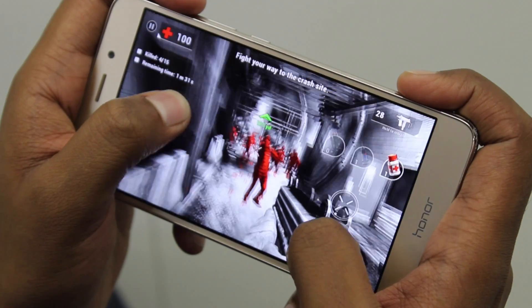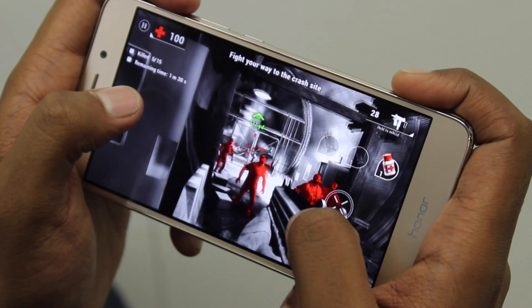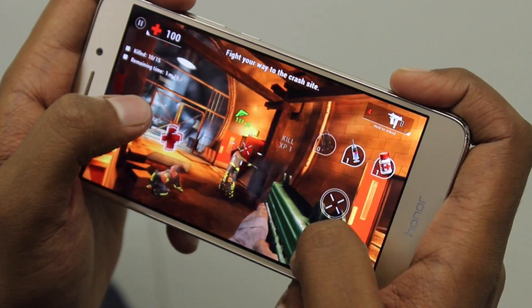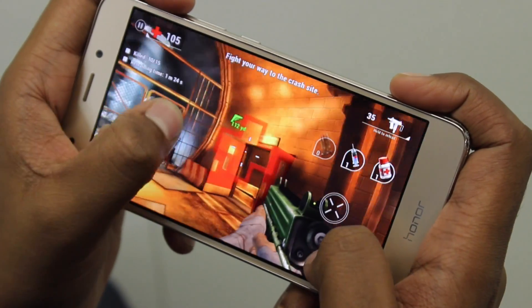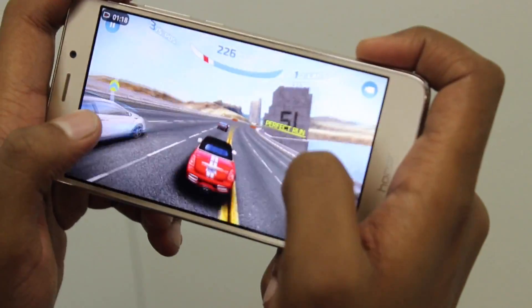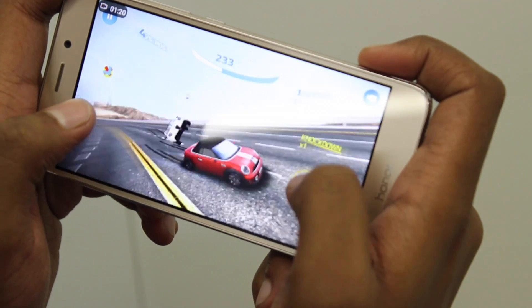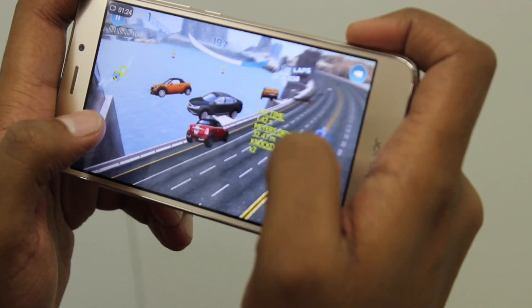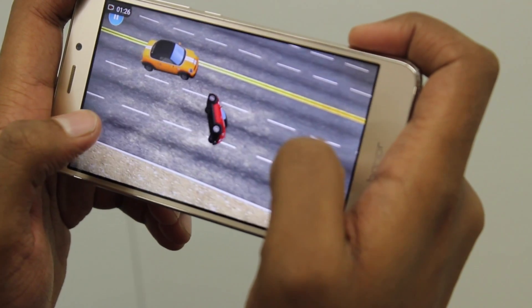To test the gaming capabilities of the Honor 5C, I played high-graphics games such as Unkilled and Asphalt Nitro. The graphics rendered very flawlessly with absolutely no lag. The device did tend to heat up a little bit, but overall it was a very satisfying gaming experience. The Honor 5C was definitely not letting me down — unfortunately, I couldn't say the same about my driving skills.